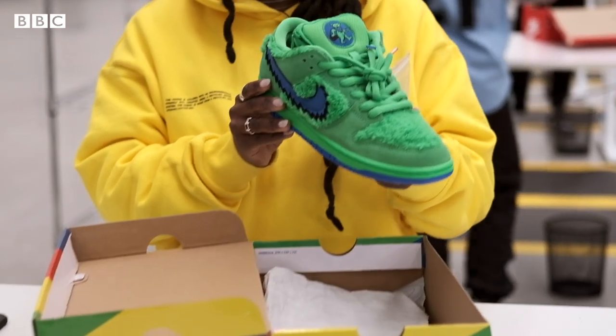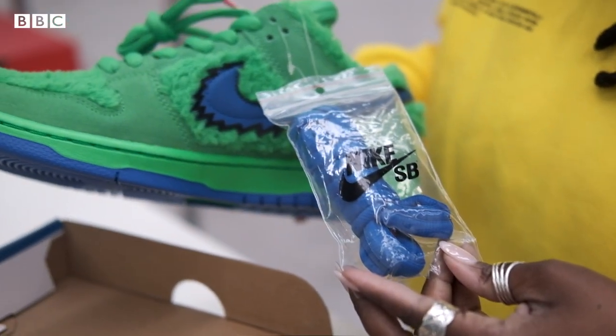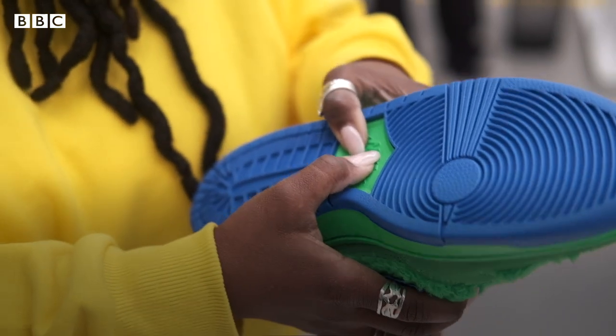I'm checking the stitching on the back, making sure that it's clean, and making sure that the shoe comes with all of the accessories it's supposed to. This zipper here is functional. And then we're also going to check the response.